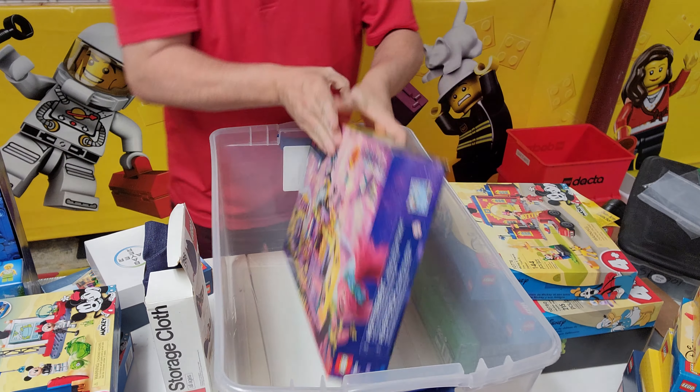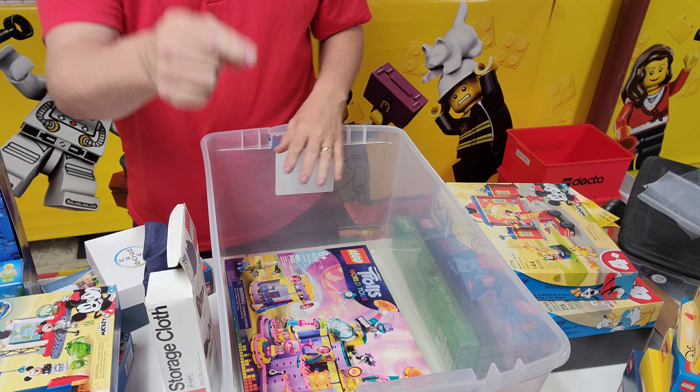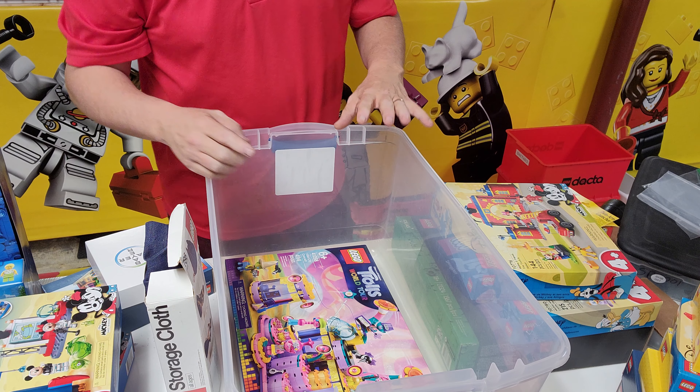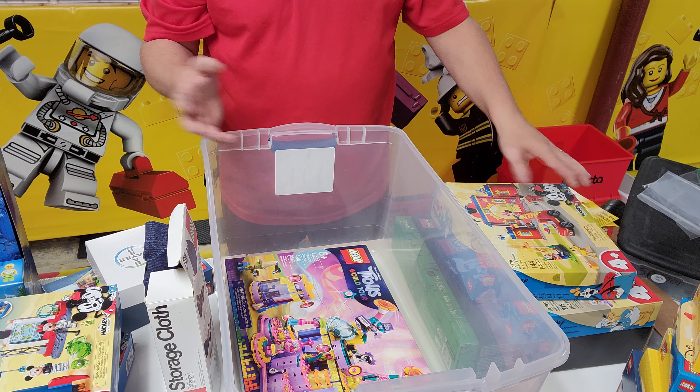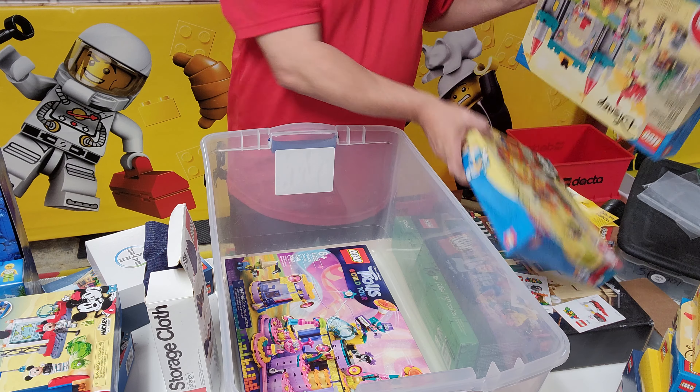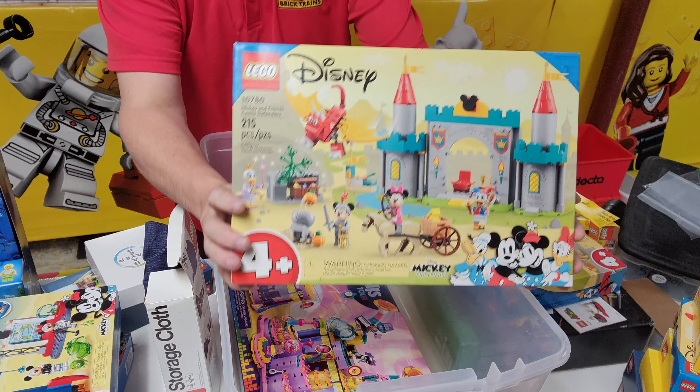First thing we got is this troll set. What is this set? 4158. I'll tell you how long this has been sitting — this is some stuff that's been sitting in my office area, and it just hasn't got put up in a home yet.